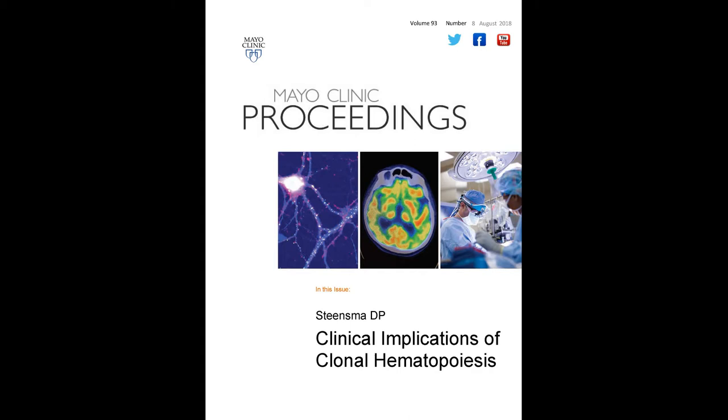My name is David Steensma. I'm from the Dana-Farber Cancer Institute in Boston, Massachusetts. And I've just published a paper describing clonal hematopoiesis.